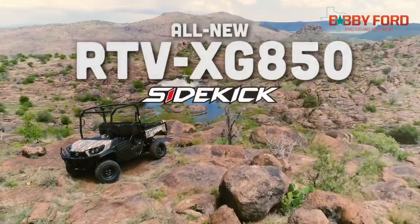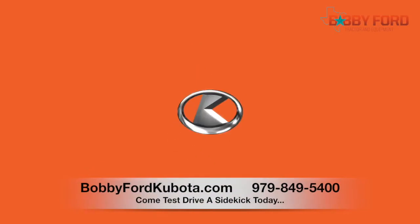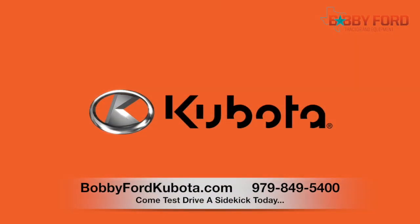Cross over to more with the all-new Kubota Sidekick. Head into your local Kubota dealership to test drive one today. Visit KubotaUSA.com to find a dealer near you.